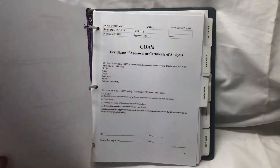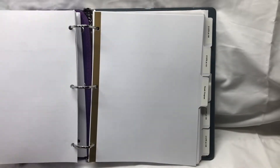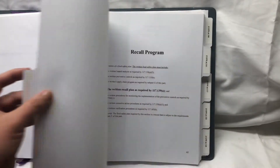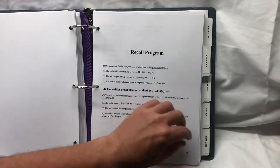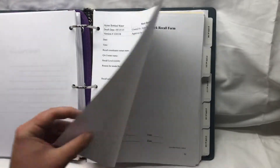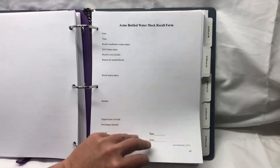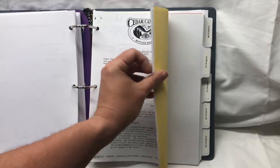In our book, we have our vendor approval program. We also have our certificates of analysis — our COAs. And as stated, we have our written recall program, which is number four in the regs. Your recall program should also contain your mock recall form, and it should be filled out. You should be doing a mock recall at least once a year — the worst way to learn how to do a recall is when you're smack dab in the middle of one.